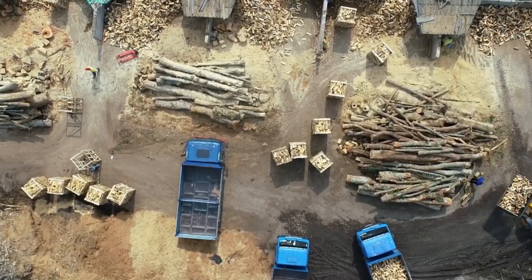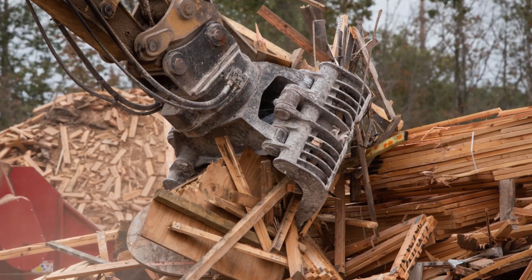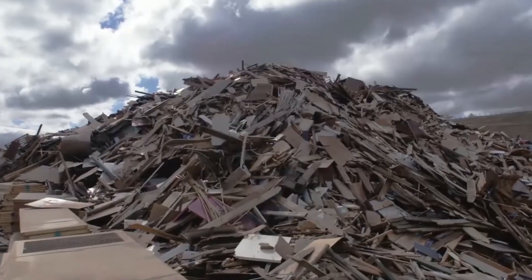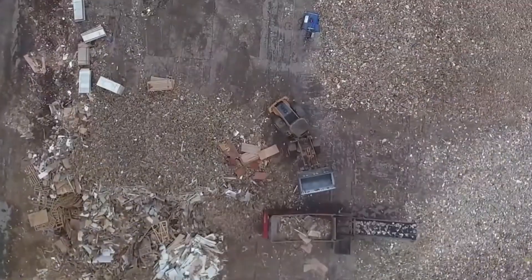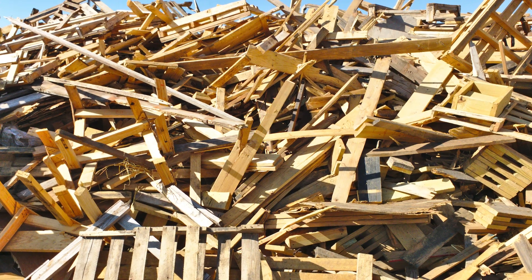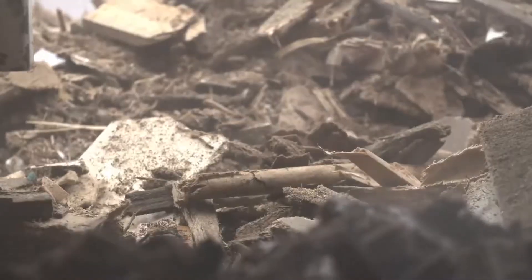Every year, millions of tons of wood waste pile up from construction sites, demolition projects, sawmills, furniture factories, and homes. If left unmanaged, this waste could clog landfills, release harmful gases, and take decades to break down. But instead of letting it go to waste, industries around the world are giving this wood a second life.